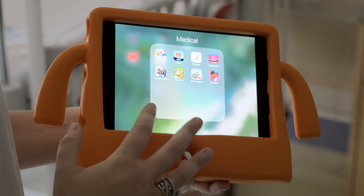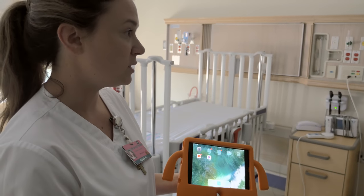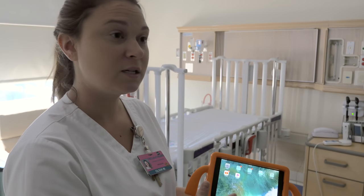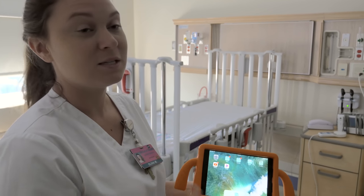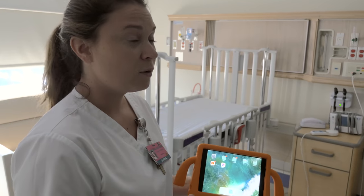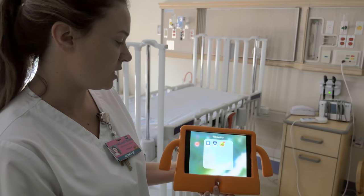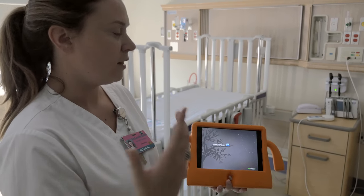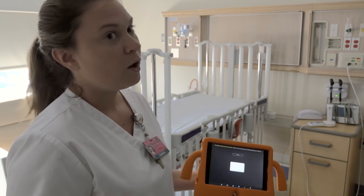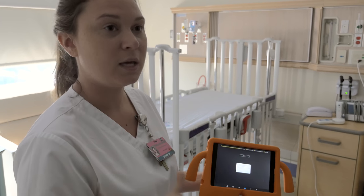While kiddos are getting procedures, the iPad is the best distraction tool. I'll tell them, 'while the doctor and mommy do this, me and you can just watch the iPad.' A lot of times they'll ask for Peppa Pig. With YouTube Kids it's endless — whatever they want to watch. We also have relaxation apps and Pandora for nighttime sleep music. If moms say they have a sound machine at home, I'll leave the iPad in their room overnight and play a similar sound.